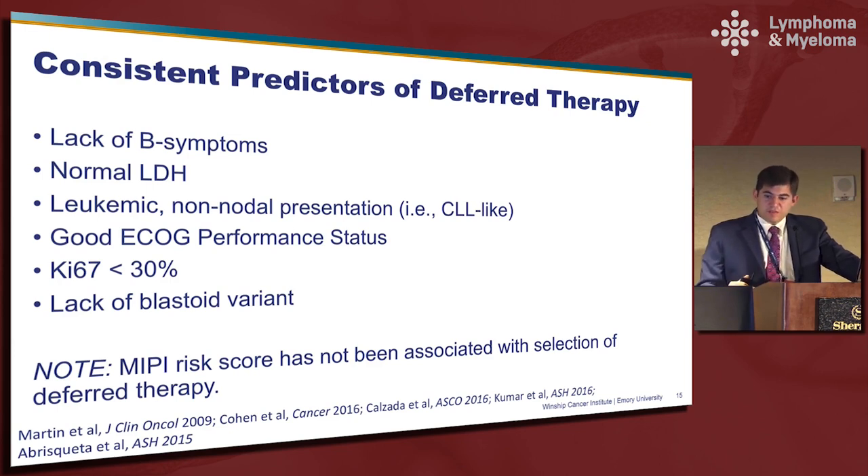Throughout all of these studies there have been a couple of consistent predictors of deferred therapy, which are not surprising: lack of B symptoms, a normal LDH, presenting with the leukemic non-nodal presentation — although there are patients with nodal disease who I think can safely be observed — good performance status, and a low Ki-67. Really, despite all the progress with molecular risk stratification, at the end of the day I make the decision about whether a patient can be observed primarily by how they look when I walk in the door and how they're feeling. If they come in because of an asymptomatic lymphocytosis with a white count of 12,000 and look well with limited nodal disease, I typically feel comfortable observing. If they come in because of symptoms, I'm not going to offer observation.